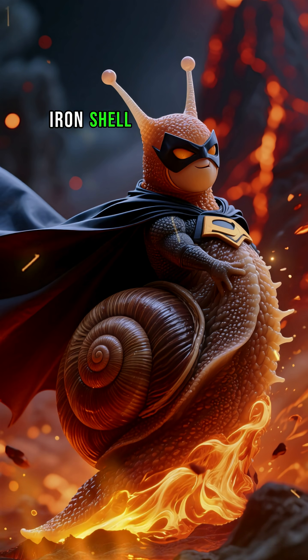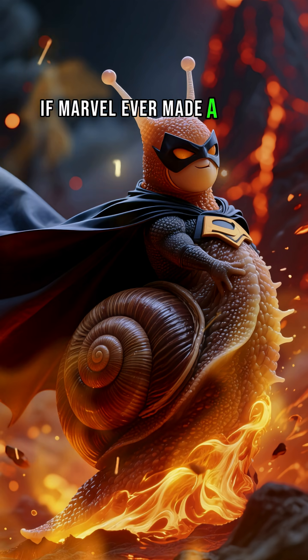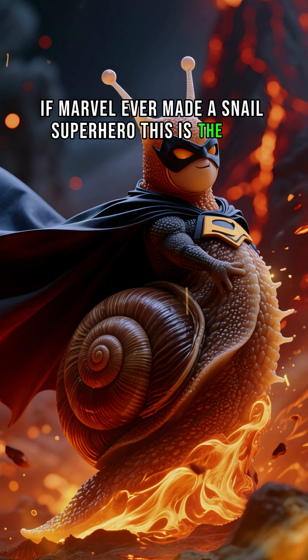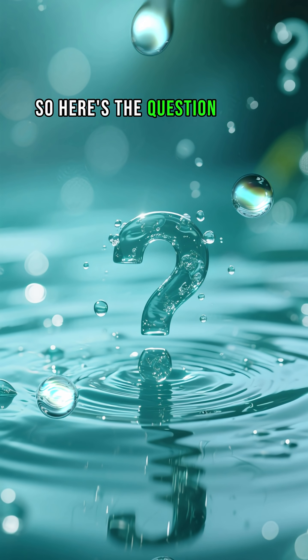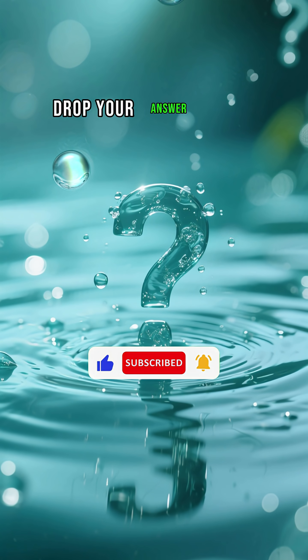Iron Shell. Fireproof Body. Zero Fear. If Marvel ever made a snail superhero, this is the guy. So here's the question: if you had an iron shell, what would you do with it? Drop your answer in the comments.